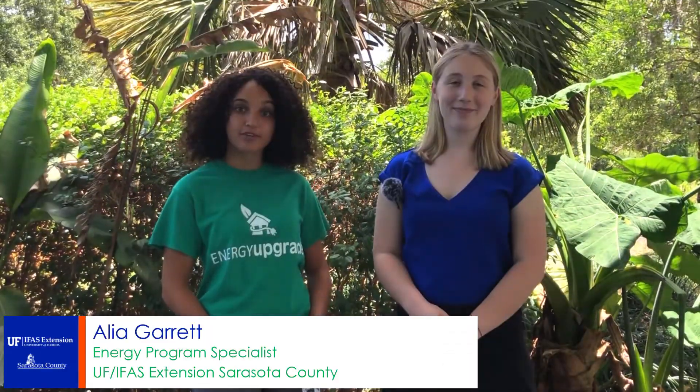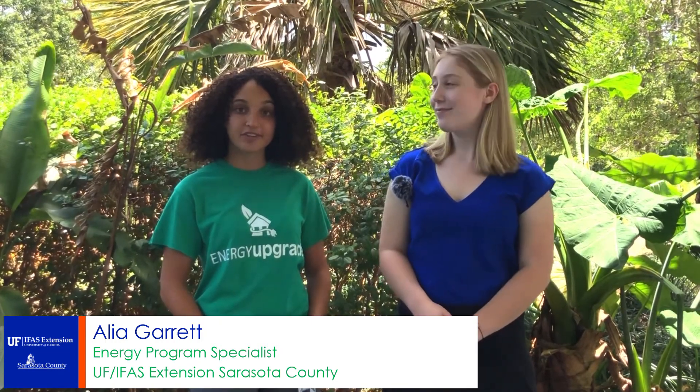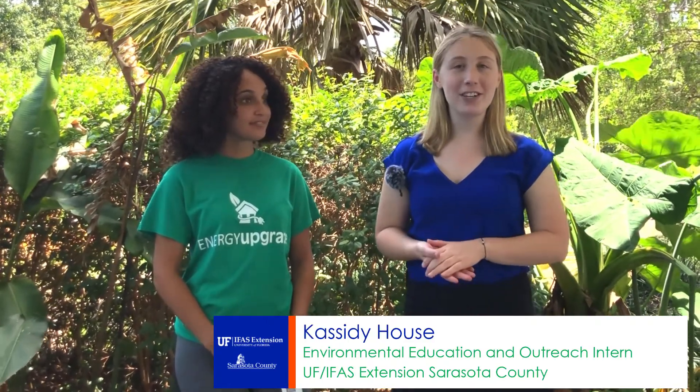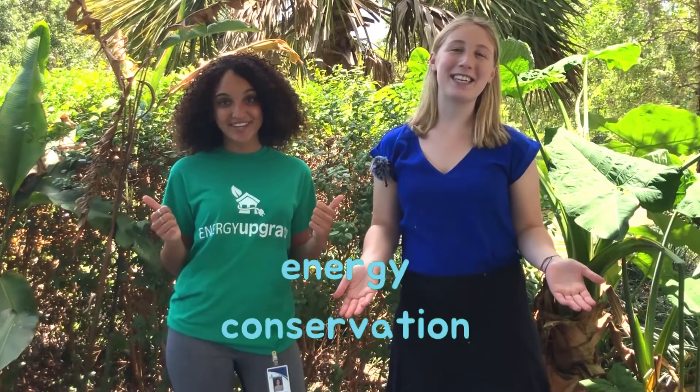Hi, my name is Aaliyah and I'm the Energy Program Specialist here at the University of Florida's IFAS Extension in Sarasota County. And joining me is Cassidy House, I'm the Environmental Education and Outreach Intern. And today we're going to talk about energy conservation!